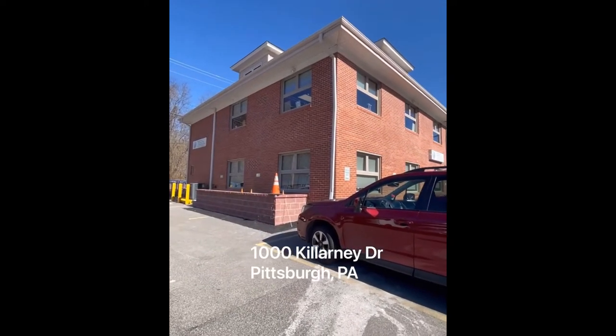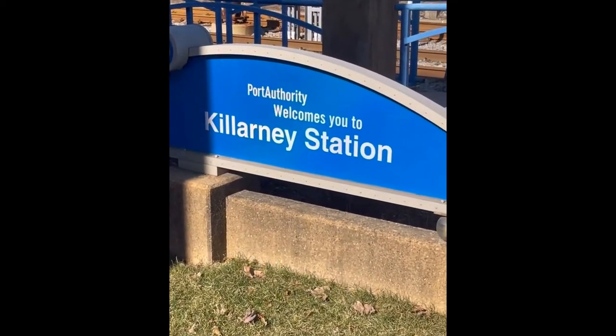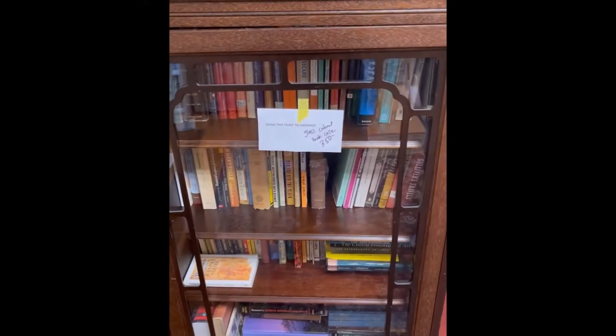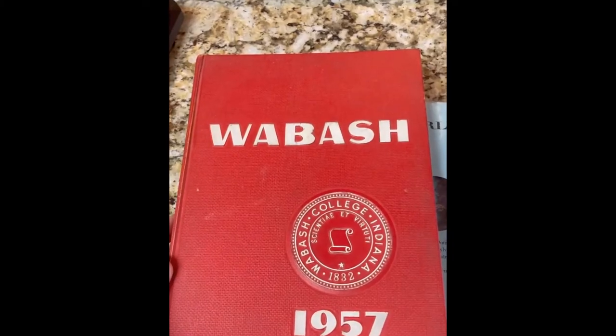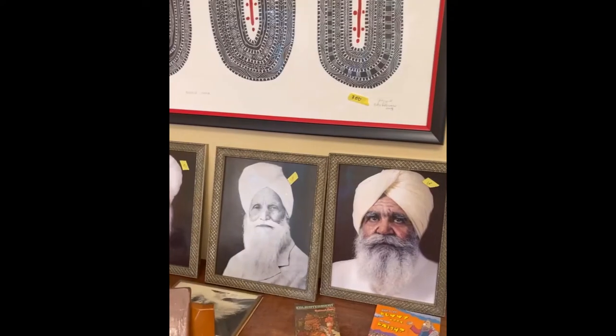Estate Sale Adventures number 125, Castle Shannon. You might not know this, but estate sales can include businesses, stores, and other office buildings at times. This old American foursquare turned office building sits along the T-line at Killarney station, no more than 20 feet from the tracks. The eclectic nature of the contents of this building left a lot of unanswered questions about what the space was used for.